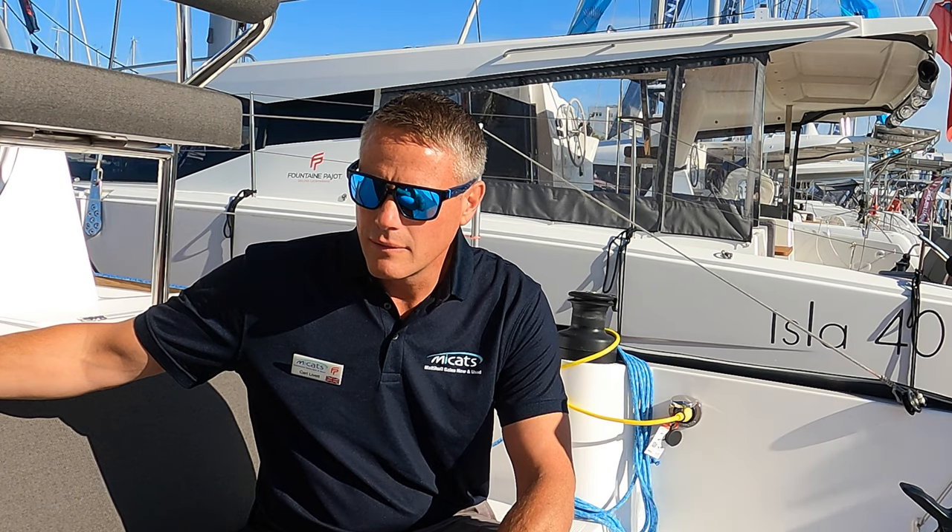This is the Neil 43, and these are trimarans — not catamarans or monohulls. These are trimaran boats, so you've got three different hulls basically. So this is the 43 — how does this sit in the range that Neil offers?